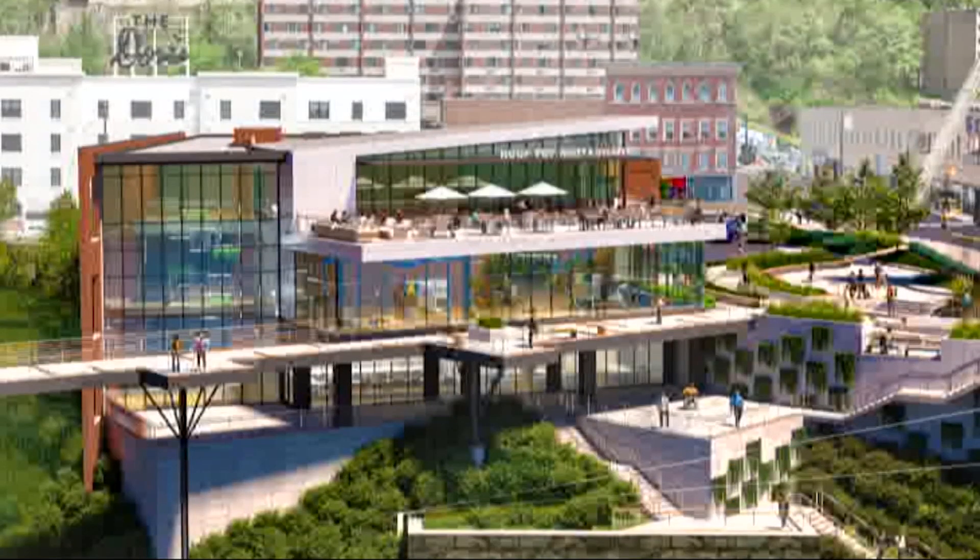But more importantly, Visit Wheeling director Frank O'Brien says it's the shared experience that can be built around the new building. People are going to come here and just sit, look at the bridge. They're going to walk down to the Heritage Trail. There'll be an elevator taking people down to the trails. This is a pretty important day in Wheeling's history.